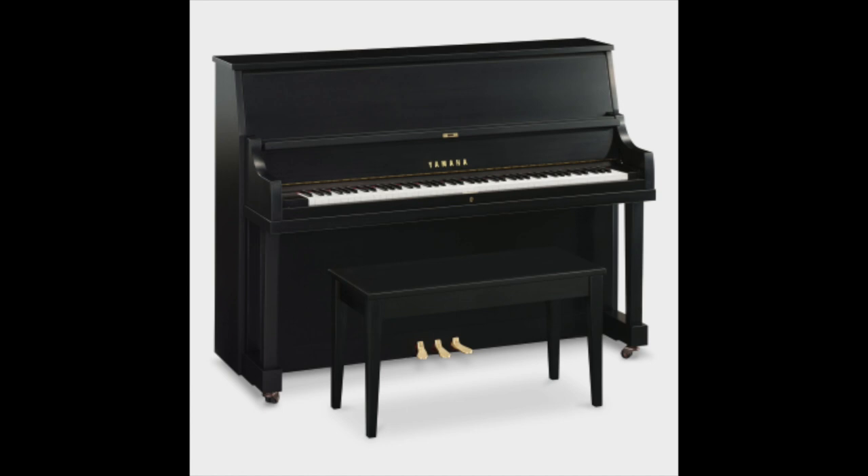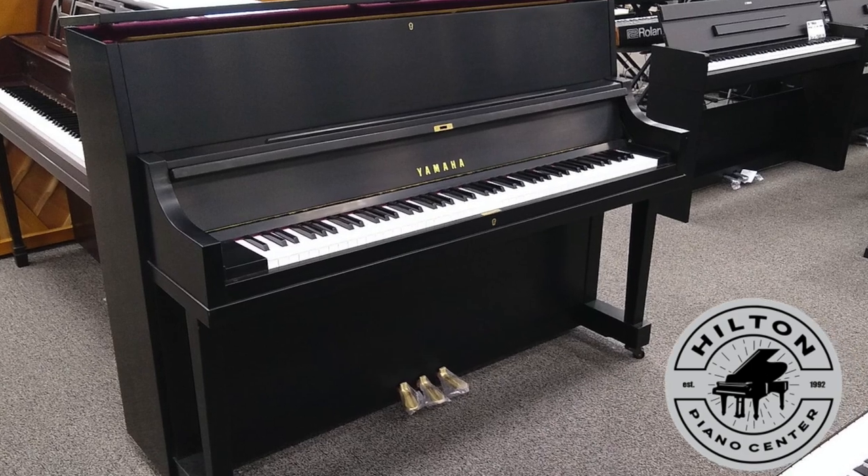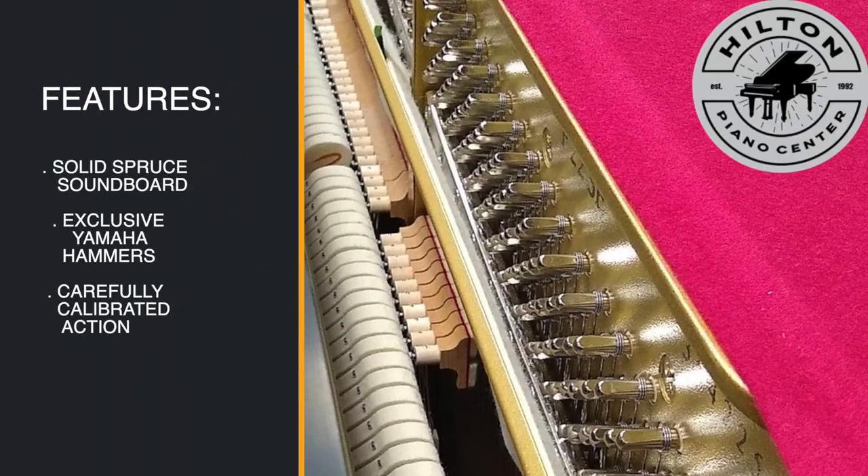Yamaha quality at an affordable price, and Hilton Piano Center has it for you to try right in the store. Solid spruce soundboard to fill your space with beautiful tonality.